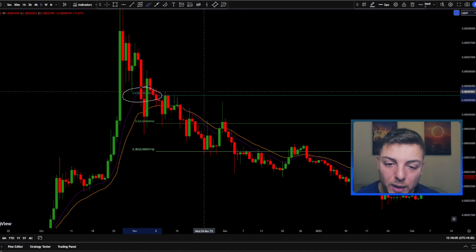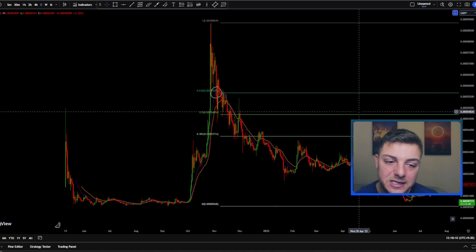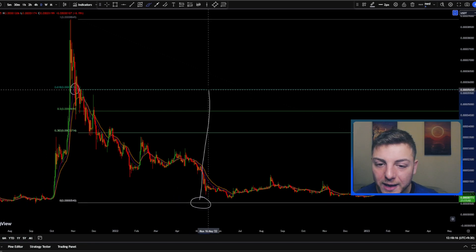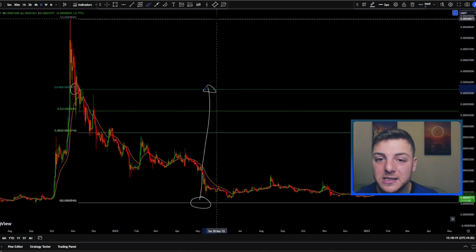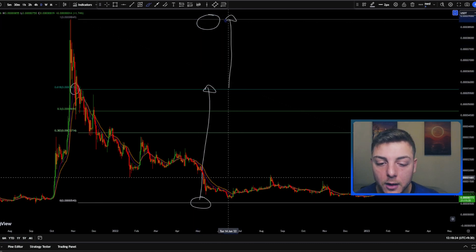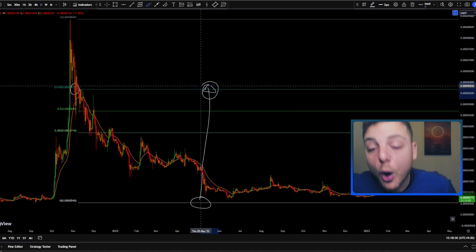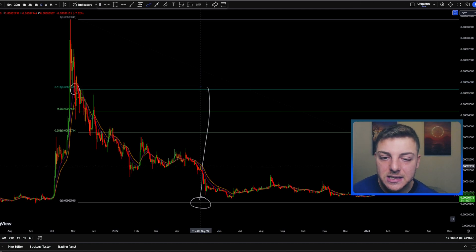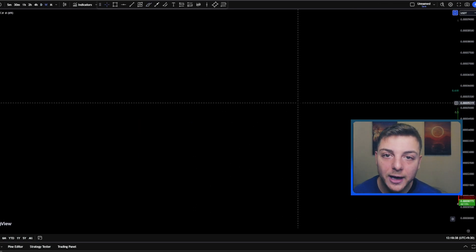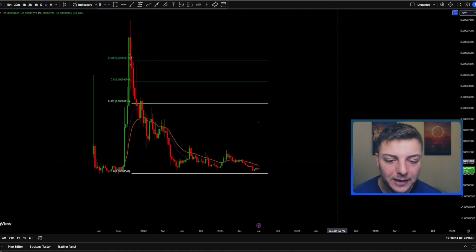The best part is that we now have a confluent zone at this 0.618 Fibonacci level, where a lot of people are also looking to get short. What that means is that from the bottom of this move all the way up, a retracement of 61% back toward the old all-time high — or 100% from bottom to top — brings us to this blue line, meaning we've retraced the overall drop by approximately 62%. This lines up with the support-to-resistance flip and the triangle apex, confirming confluence at the 0.618 level.